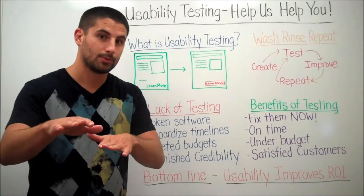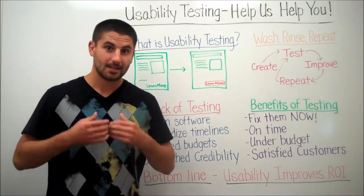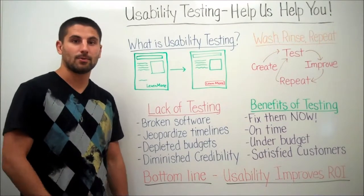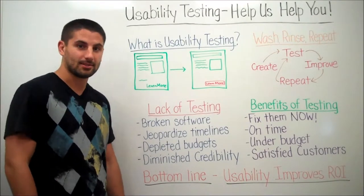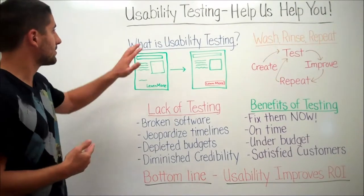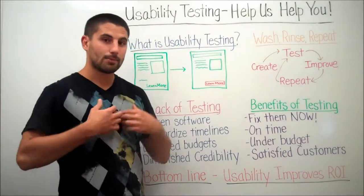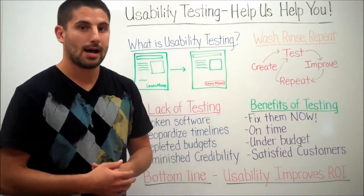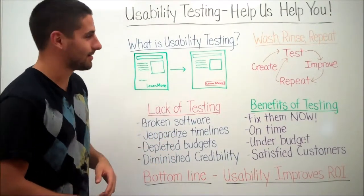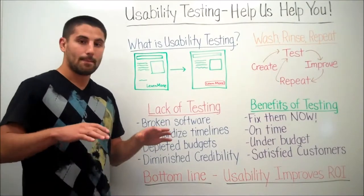Hey everybody and welcome to another edition of Web Center Whiteboard with Redstone Content Solutions. My name is Michael Lawrence, I'll be your host today. We're going to talk about usability testing — 'help us help you,' a famous line from Jerry Maguire that Tom Cruise said, but we felt it was a great title for today's video on usability.